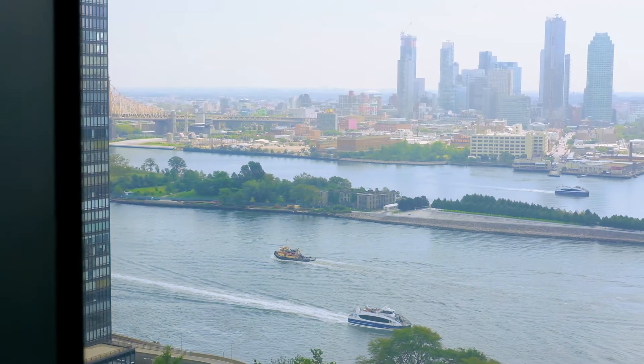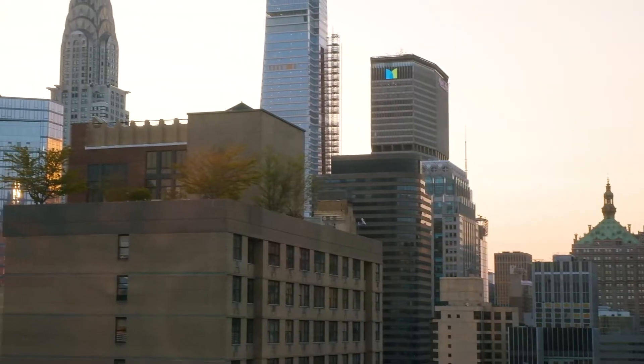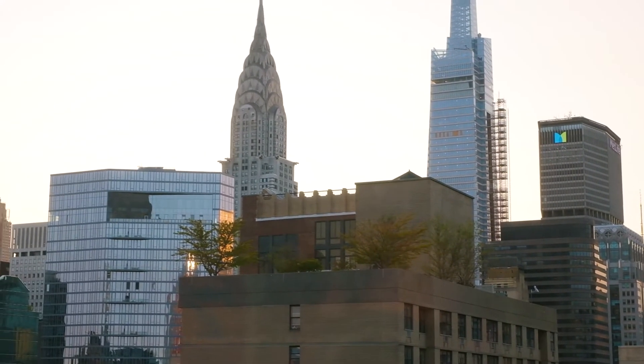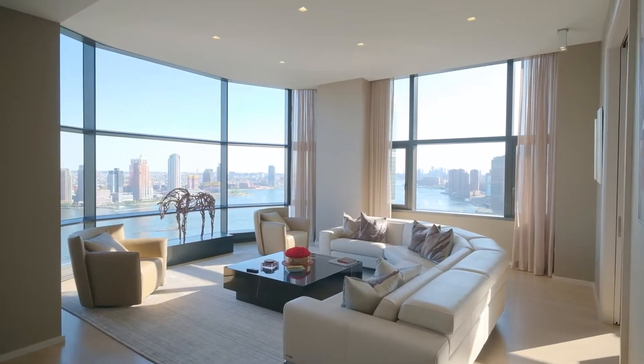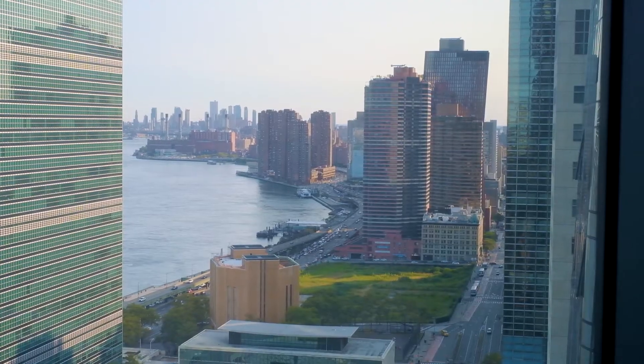Welcome to 50 UN Plaza 27A. This private tranquil corner three-bedroom three-bath residence captures all the vibrancy and glamour of Manhattan. Gaze at the boats passing by on the shimmering East River. Bask in the iconic skyline from your magnificent floor-to-ceiling bay windows that are drenched in a continuous shift of light from dawn to dusk. There are 11-foot soaring ceilings and sweeping corner views.